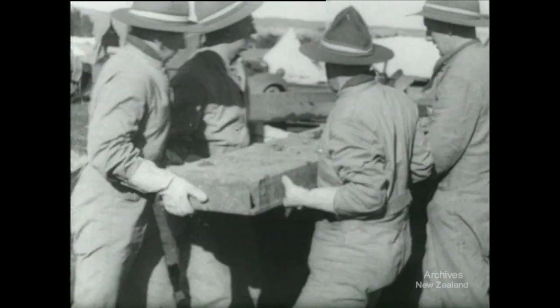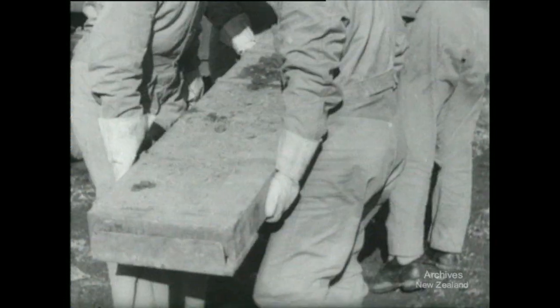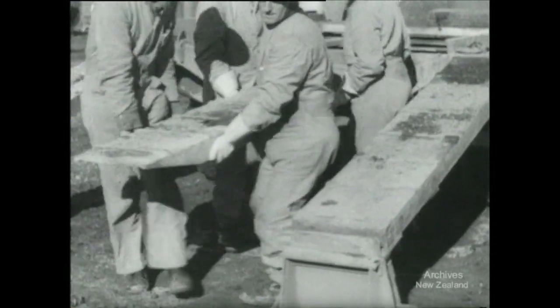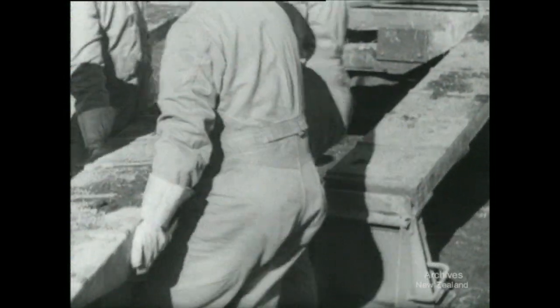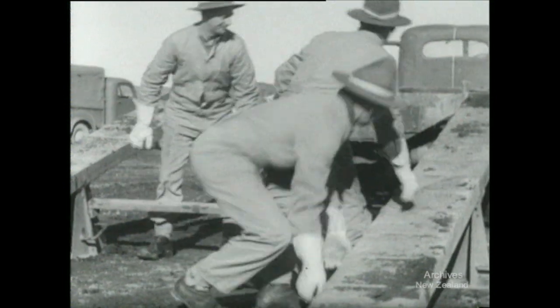Even tanks get worn out. So when they have to go long distances, they now get carried. The tank transporter is a sizeable truck fitted with a set of ramps, made in sections that can be handled easily.